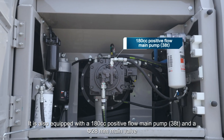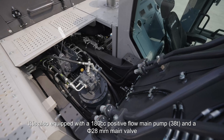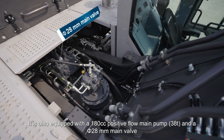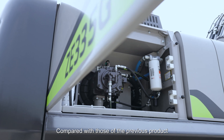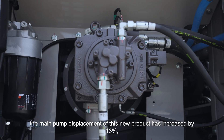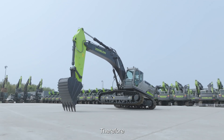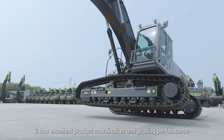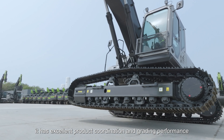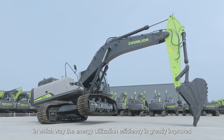It is also equipped with a 180 cc positive flow main pump and a 28 millimeter main valve. Compared with the previous product, the main pump displacement has increased by 13% and the pressure loss has been reduced. Therefore, it has excellent product coordination and grading performance, greatly improving energy utilization efficiency.